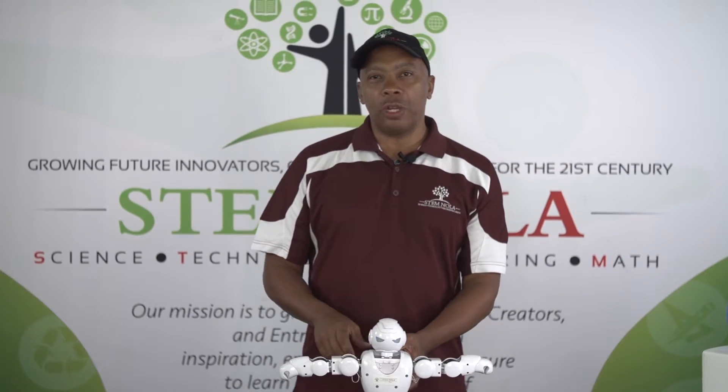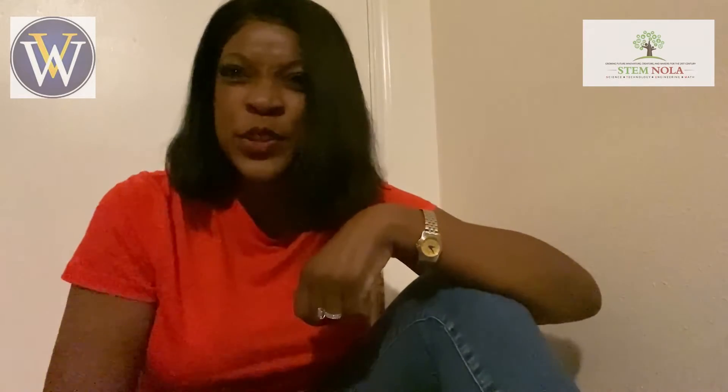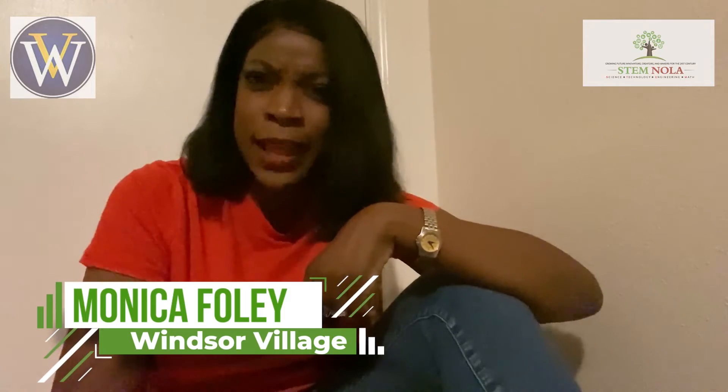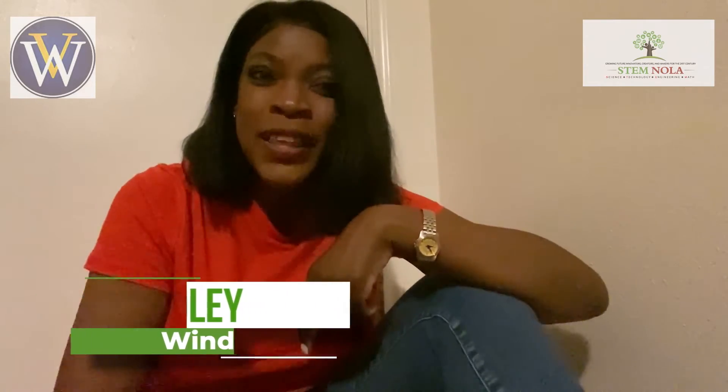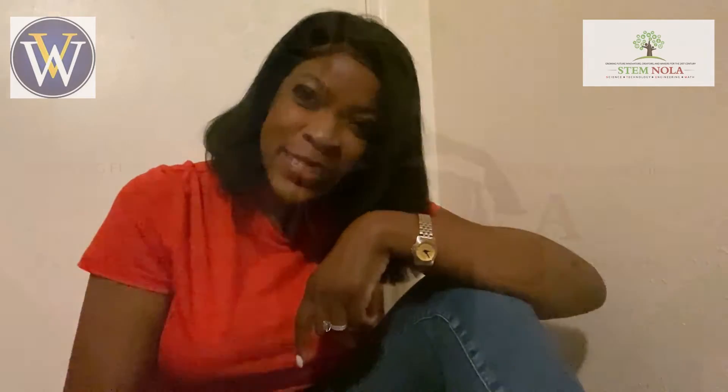I'd like to bring up my friend Monica Foley to give you greetings today. Good morning, Windsor Village Church family. I am so excited about today's STEM experience. Thank you for joining us as we revolutionize what STEM looks like. We are going to normalize our community in STEM careers all over the world, and it starts right here, right now, today.